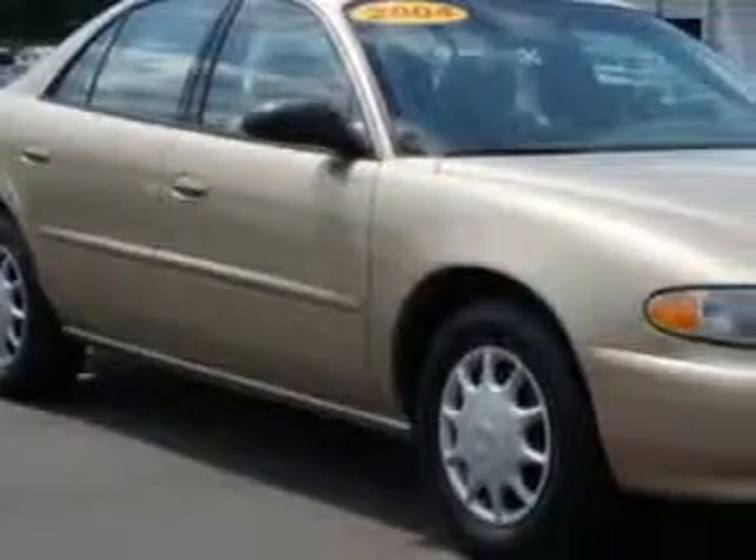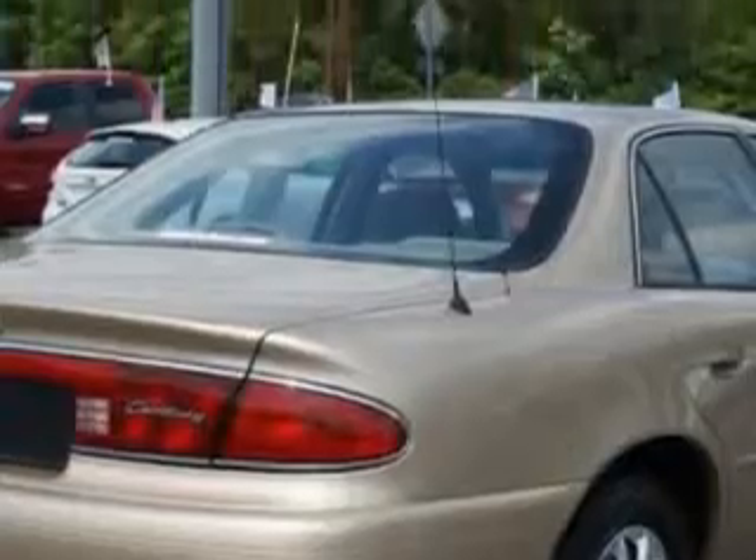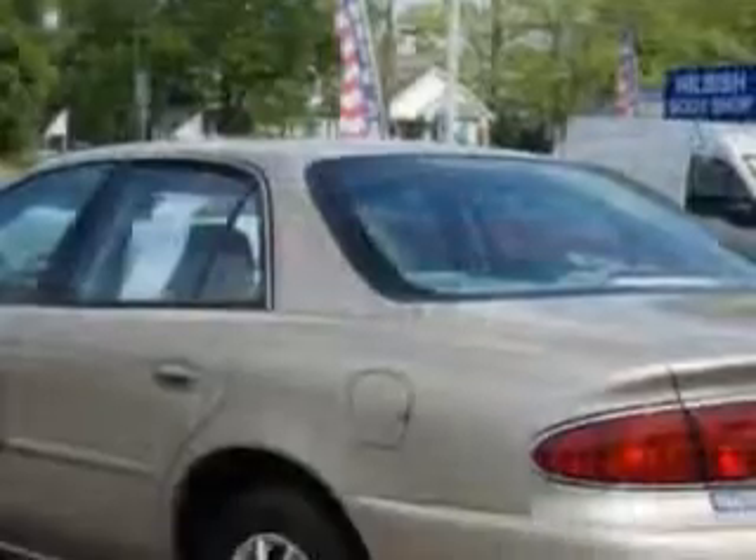Imagine driving this cashmere metallic 04 Buick Century, equipped with a 6-cylinder engine and an automatic transmission with only 98,062 miles. Enjoy an impressive 27 miles to the gallon on this great car.